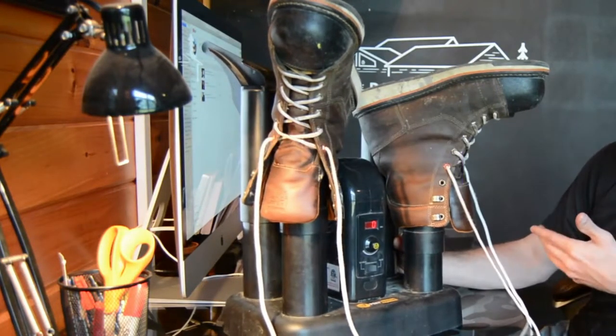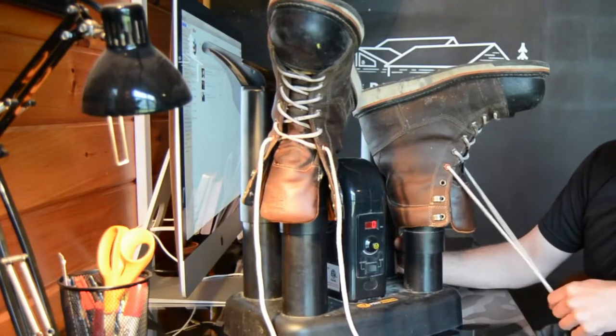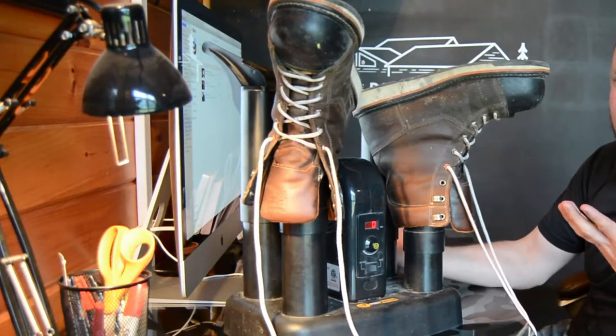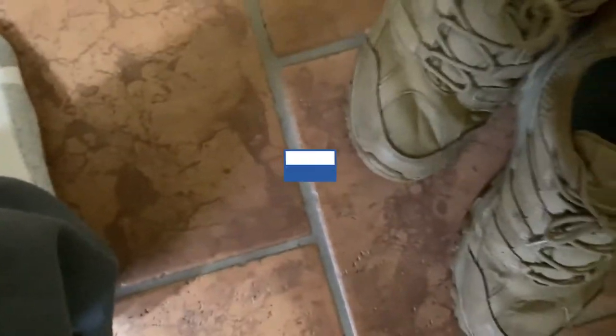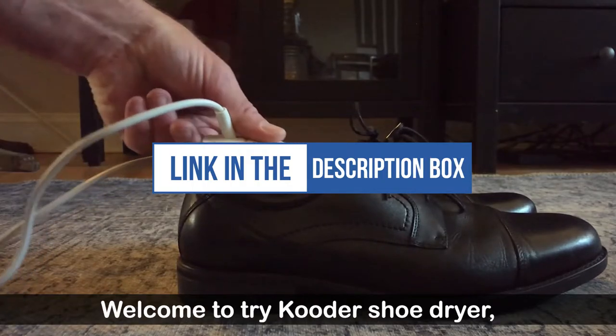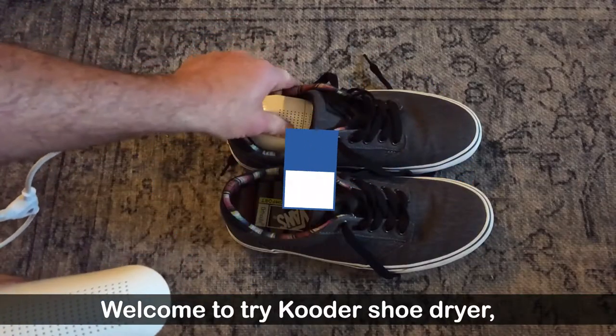We created this list based on our personal opinion and hours of research, and we listed them based on quality, durability, price, and more. So you can easily decide which is best for you. You can find the purchase links for all the products mentioned in this video down in the description below.